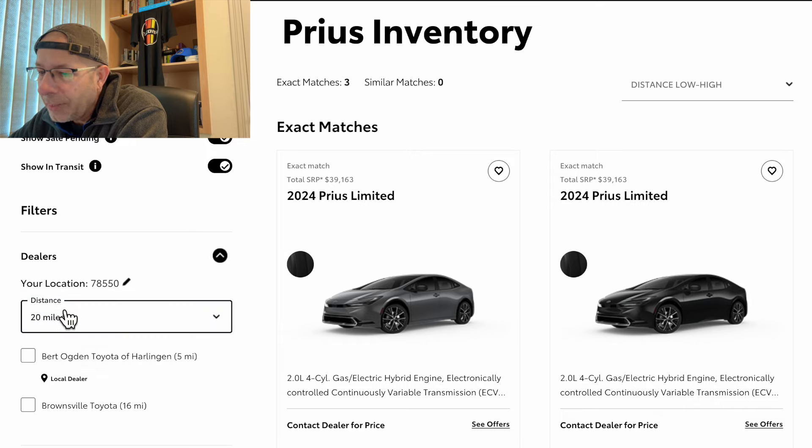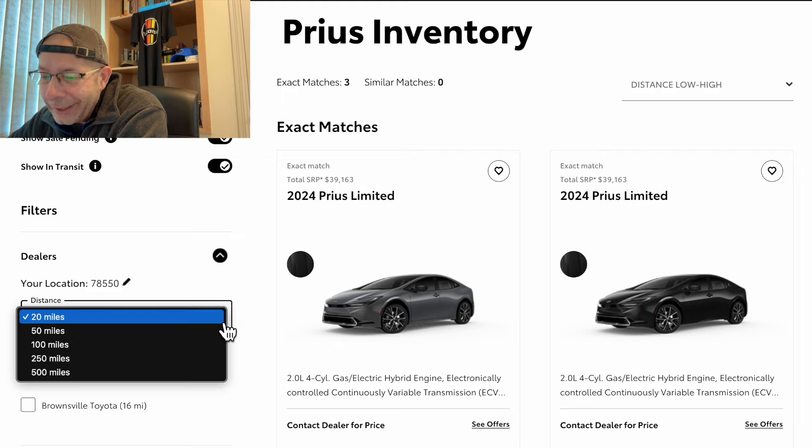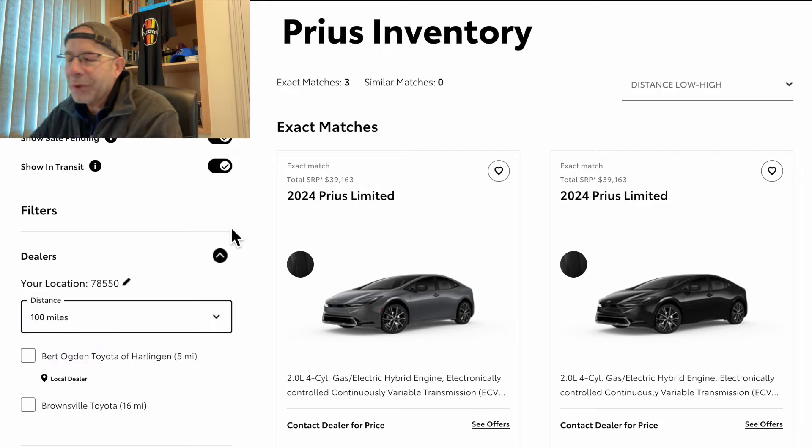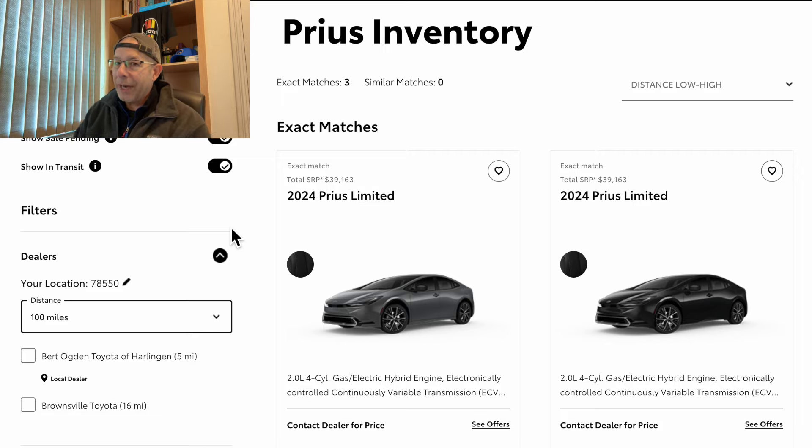And if we go all the way down to 20 miles, still three. I could go 50 miles, maybe even 100, and even at 100 we still only have three Prius models available right now. The big question is what are they and are they already sold? Let's take a look.